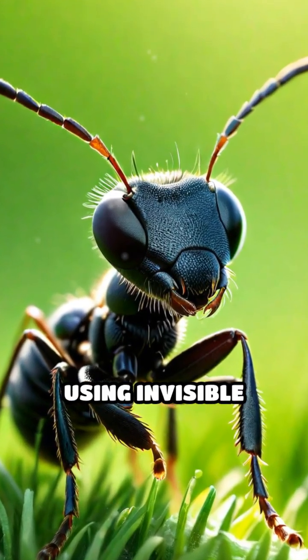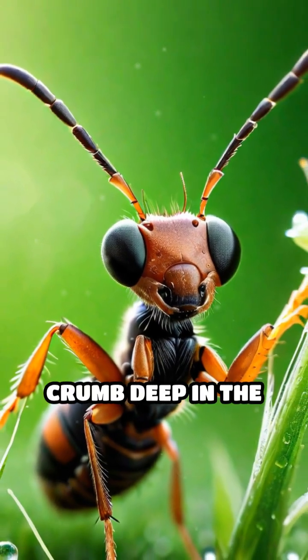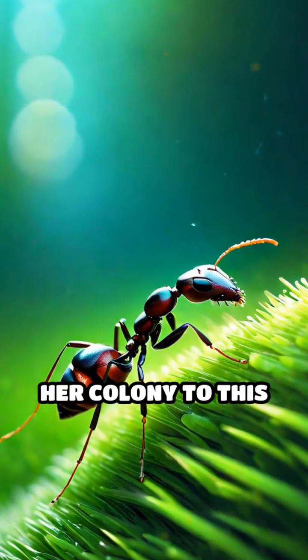Did you know that ants navigate using invisible scent maps? Imagine this — an ant stumbles upon a crumb deep in the grass. How does she guide her colony to this treasure?